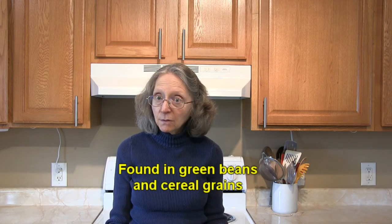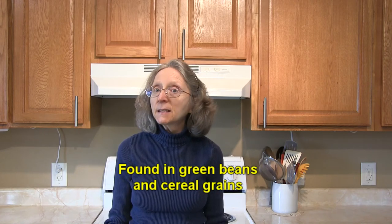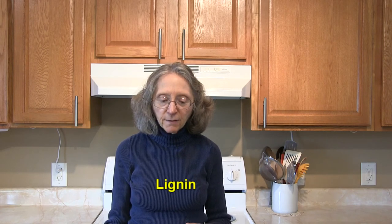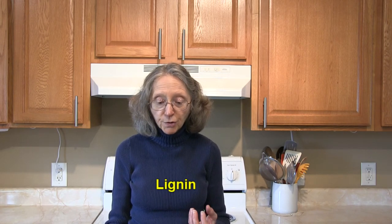Green beans are high in hemicellulose and it's also found in cereal grains. Lignin is another type of insoluble fiber. It's also part of the plant cell wall structure and it provides rigidity to plants. It's also found in some seeds.